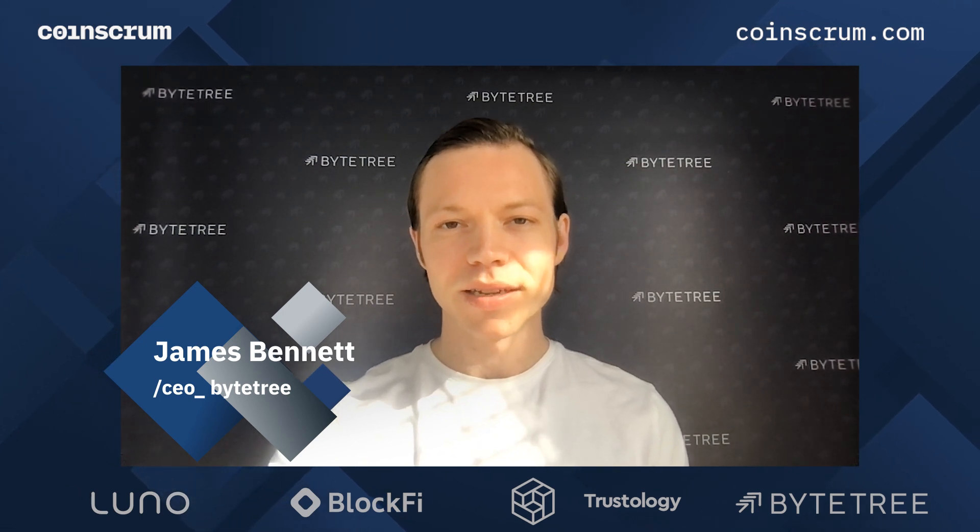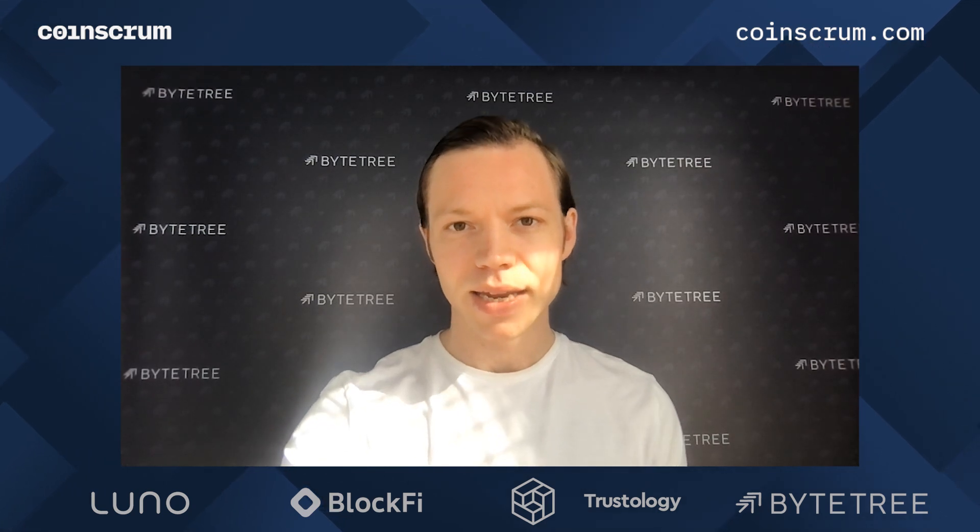Hello and welcome back to OnChain Reaction. I'm your host James Bennett and I'm the CEO of ByteTree. Recording this on Tuesday afternoon where Bitcoin sits at about $53,500 after increasing 6% for the day so far.